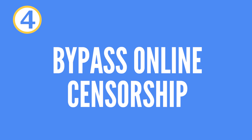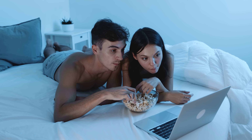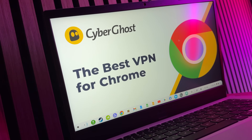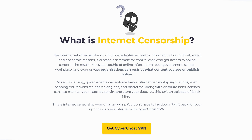Advantage number four: circumvention of geo-restrictions and censorship. A lot of content on the internet is geographically restricted. For example, streaming services such as Netflix or YouTube could block content based on your location. A VPN allows you to change your IP address by connecting to a server in another country, allowing you to bypass regional restrictions and access a wider variety of content.